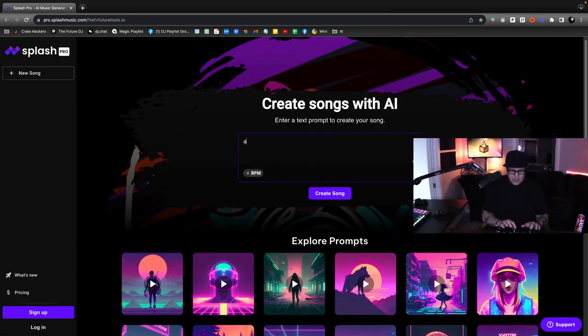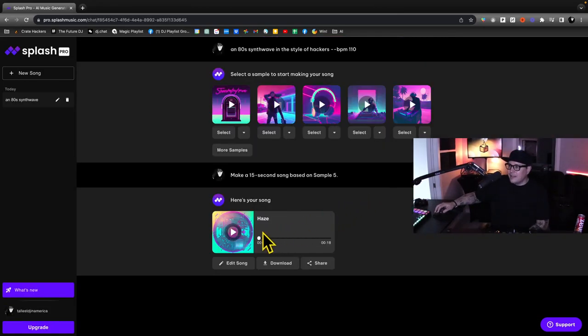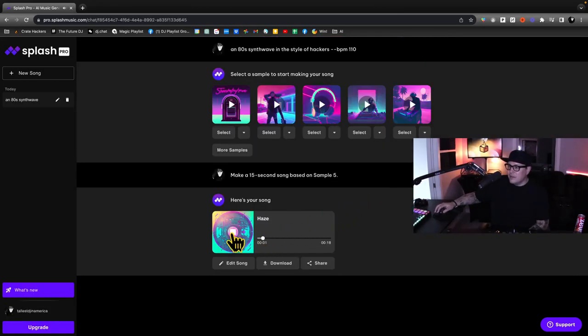Let's do an 80s synthwave in the style of Hackers. I can choose my BPM and here we go. From there I can edit, download, and share.